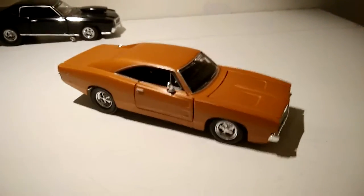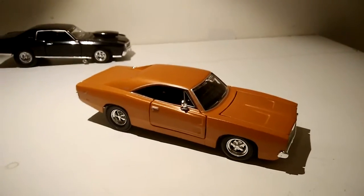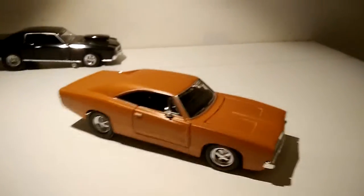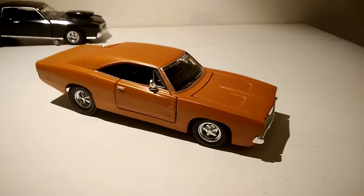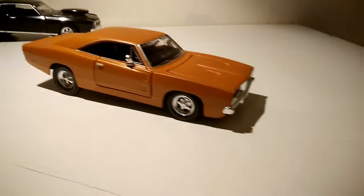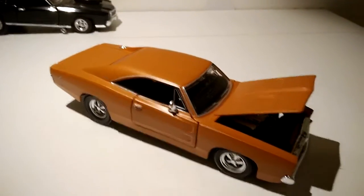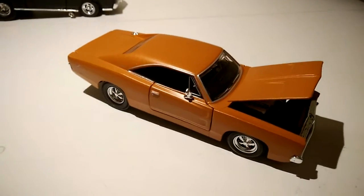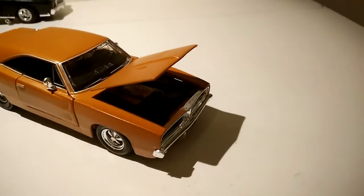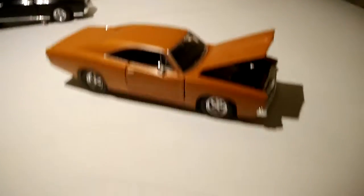Another 69 Charger to add to the collection. So this is a Maisto model kit — sort of. It's so simple to make, you barely have to do anything. It's like the chassis, the windows, the dash, you put the seats on, and the wheels — and that's it. That's all you have to do.